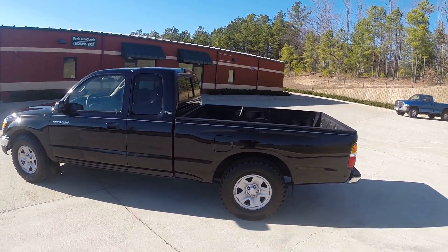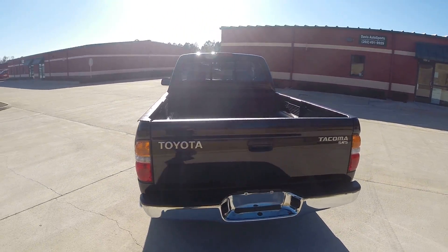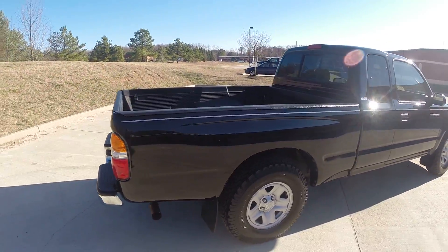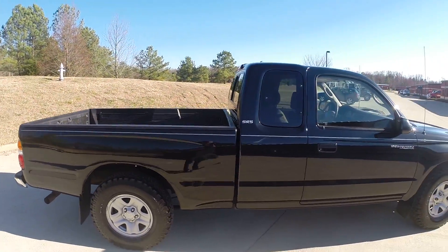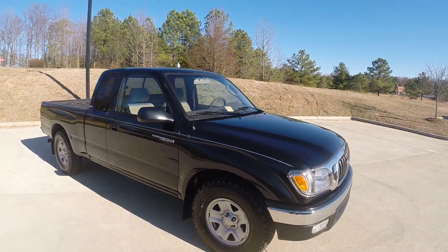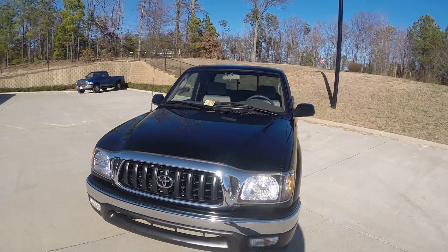Underneath it looks every bit like a 37,000 mile truck. We installed brand new 235/75 15-inch BFG all-terrain tires.